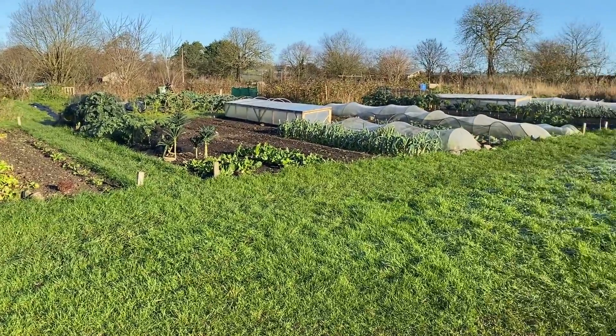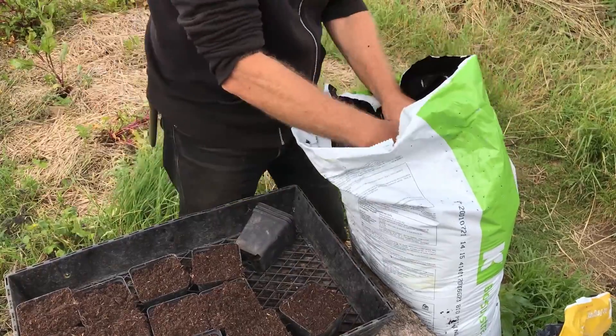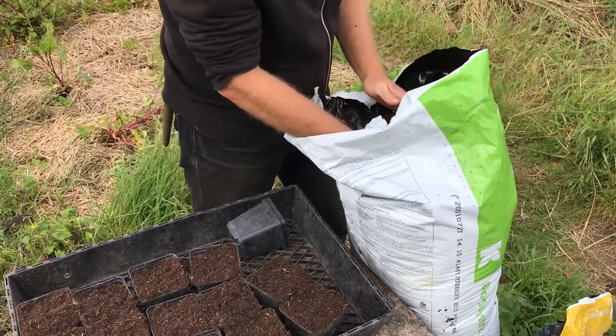All of my experience growing vegetables is in topsoil, mainly in the topsoil that we have here in the Midlands of Ireland. Apart from the growing medium that I use for seedlings and young transplants, I have not had any real experience growing something in a carbon-based, rather than a soil-based material.